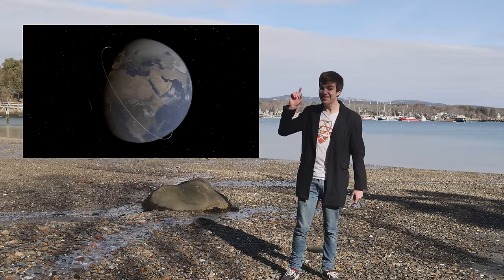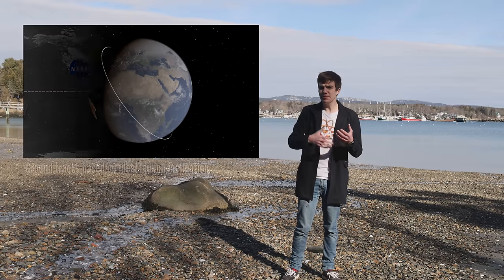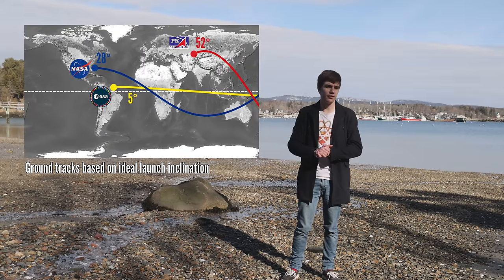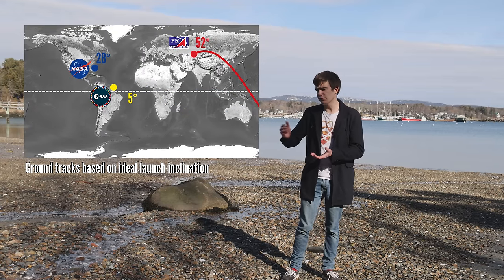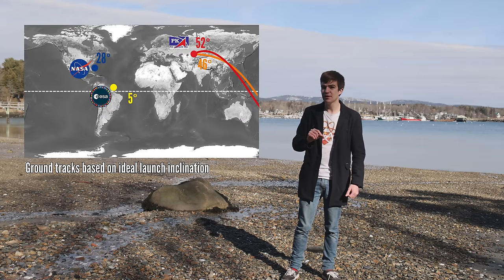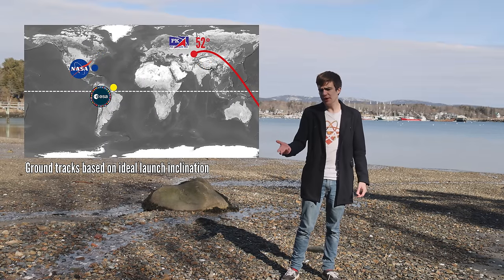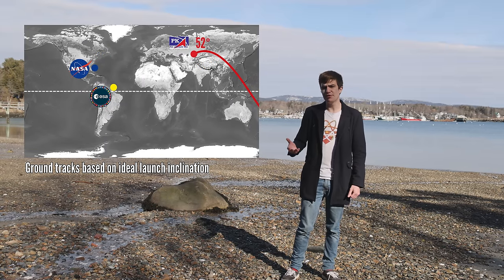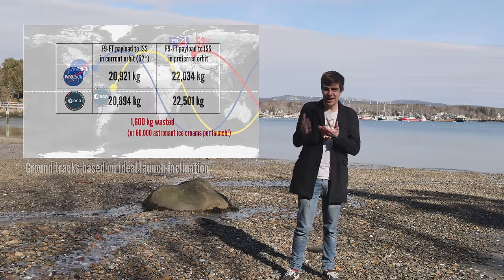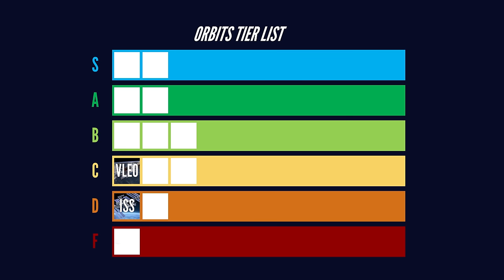The International Space Station is a smart object in a dumb orbit, full of compromise. When it was being designed, each partner country wanted it at a different inclination, more ideal for their own spaceport. Eventually the Russians got their way with 52 degrees — that itself was a compromise. They actually wanted 46, but had to raise it a little to avoid dropping their spent boosters onto China. That was okay when it was the Russians doing most of the launches, but nowadays with American and European spaceports becoming more popular, they need to go out at a weird angle, wasting a lot of fuel and potential payload capacity. D-tier. Very sad astronauts.